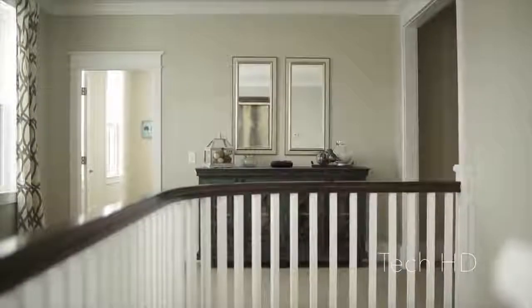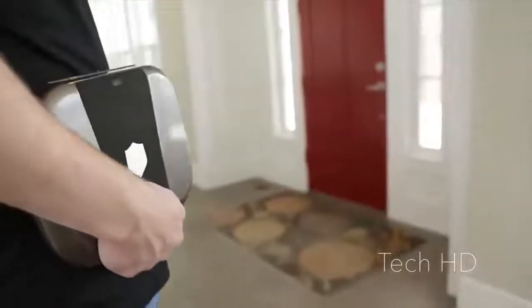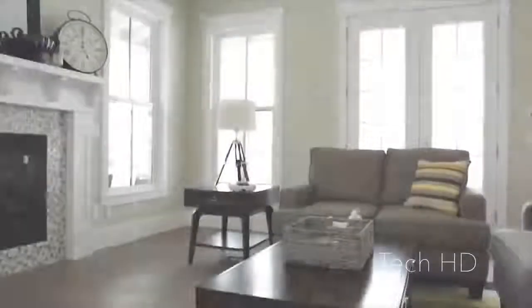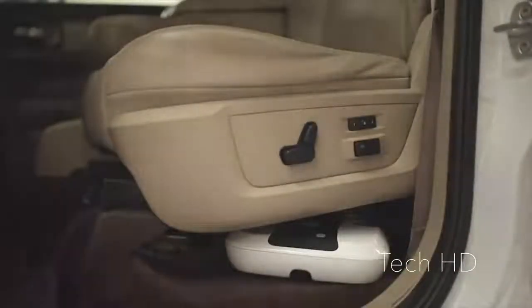The ECHO is easily portable and the 18-month rechargeable battery life makes ECHO the perfect way to transport your gun safely with quick access. It's the ideal home, office, car, travel, and concealed carry safe.